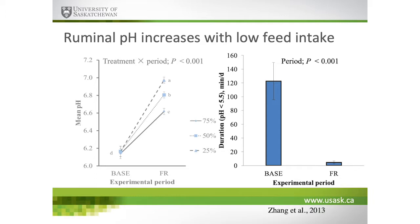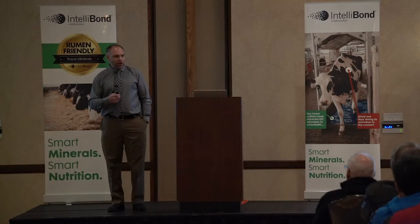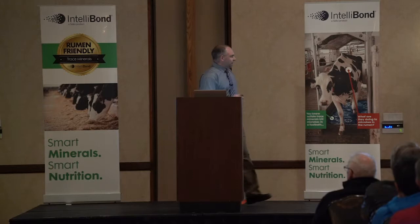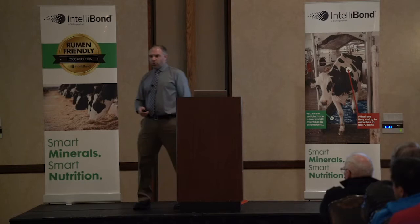On the flip side, rumen pH increases during low feed intake in a dose-dependent fashion — the greater the reduction in dry matter intake, the greater the increase in rumenal pH. We often talk about rumen pH as a negative issue in terms of acidosis, but we need to recognize that high pH does not mean the animal is in a positive condition. The easiest way to have high pH is to have an animal that is not eating — that's not a productive state.